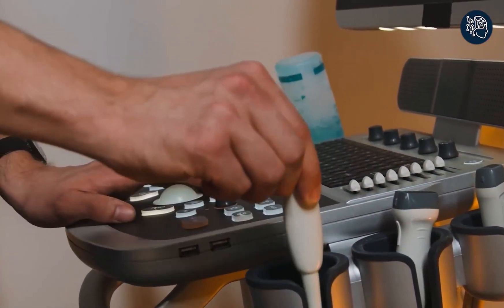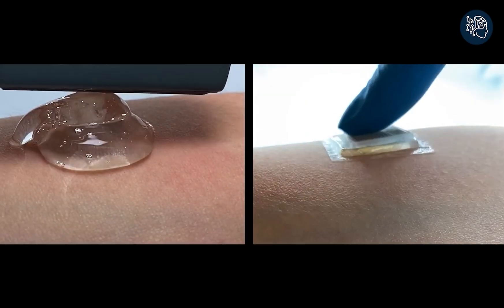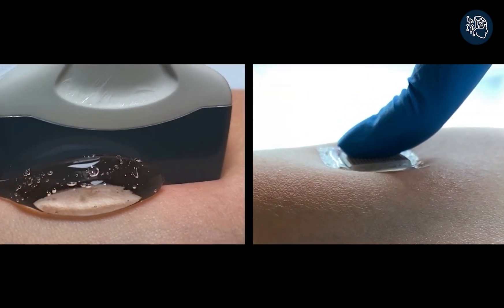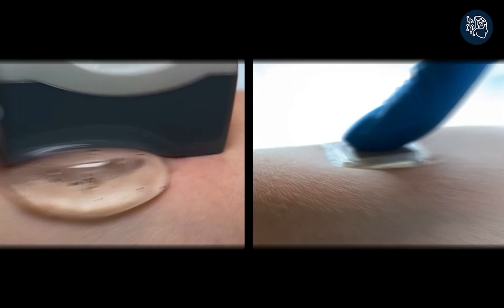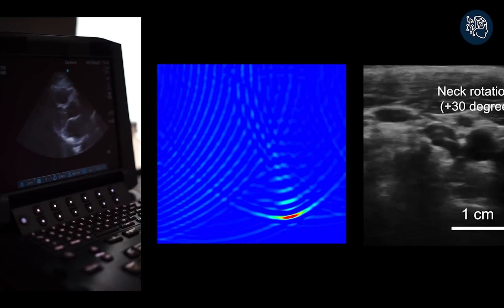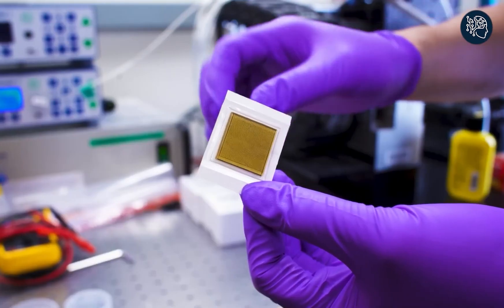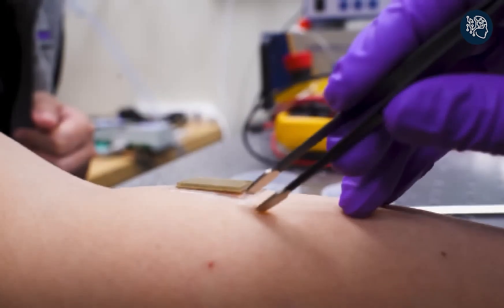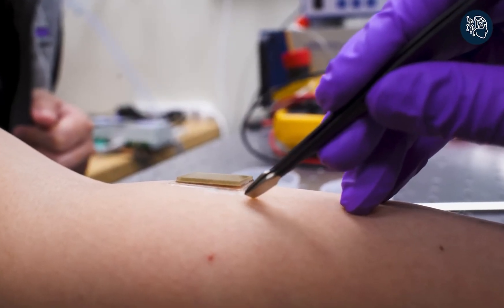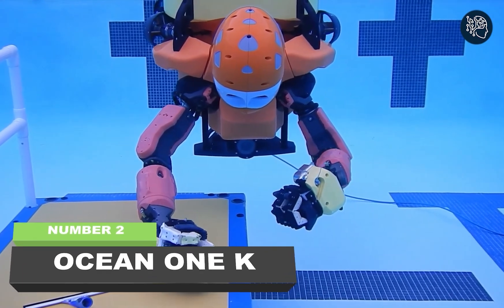No more bulky and specialized equipment only found in hospitals and doctors' offices. This ultrasound sticker is as wearable and accessible as a band-aid from the pharmacy. Imagine a few patches on your body communicating with your cell phone and giving you real-time images of your internal organs anytime, anywhere — that's the future, and it's here now.